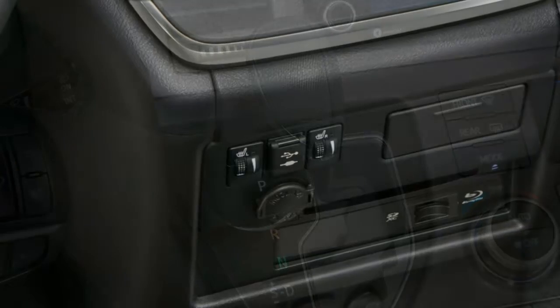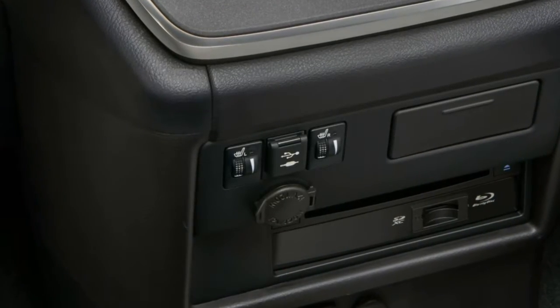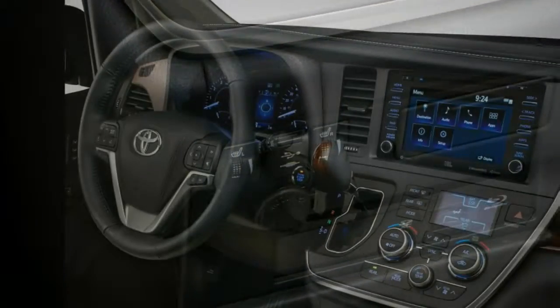Last year, you could only get the pre-collision system on the most expensive Sienna Limited, and even then it was optional.